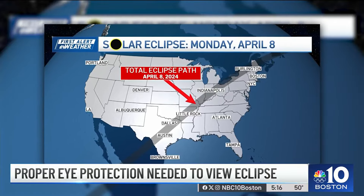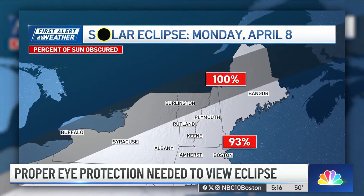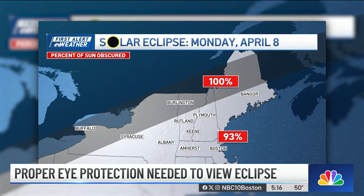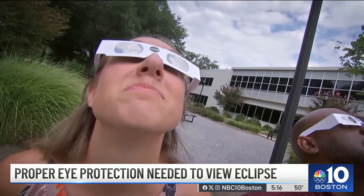You'll have to head north for the best viewing in New England. The path of totality — the track across land where the sun will be completely covered by the moon — will stretch from Burlington, Vermont all the way to Presque Isle, Maine. As Feinberg puts it: it's just amazing. There's no more beautiful celestial sight that you can experience.